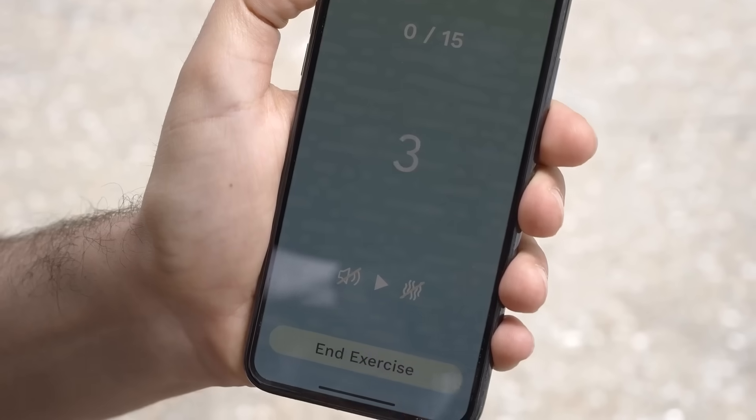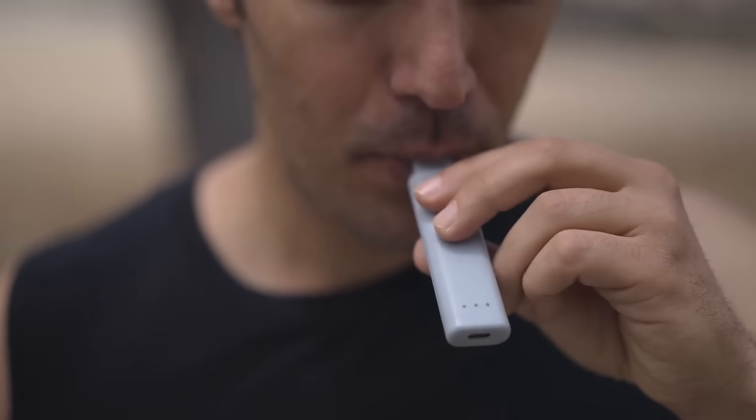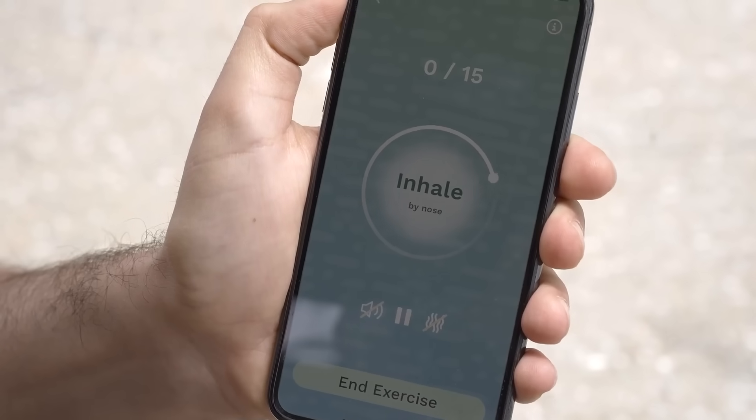Breathely's intuitive haptic feedback, vibrations, and LED lights guide you through each breath, making it easier to sync your breathing effortlessly.